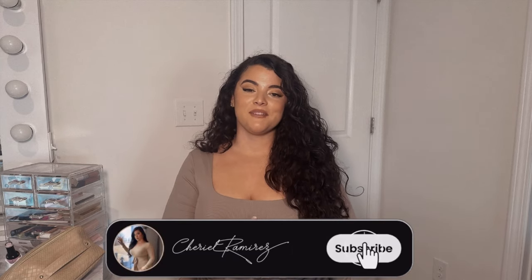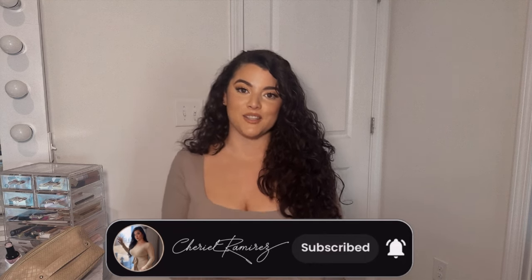Hello everyone, welcome back to my channel! Today we're doing a girly beauty supply Temu haul. I'm so excited to share this because everything in this haul is under five dollars — some items are even under one dollar. You can't beat these prices, so without further ado, let's get into it. Make sure to like, comment, and subscribe.